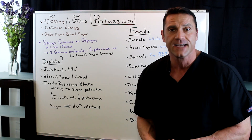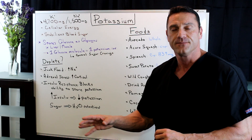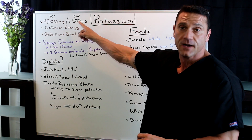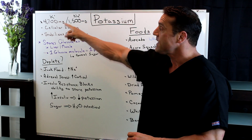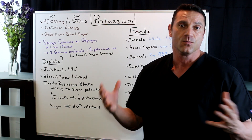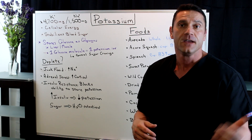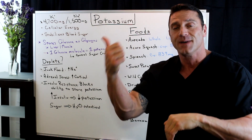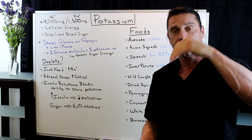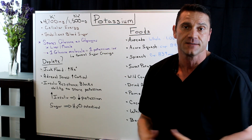So how do we get depleted in potassium? Well, junk food. Junk food is loaded in sodium. With cellular energy, we only need about 1,500 milligrams of sodium per day, but we need over three times the amount of potassium. When you talk about muscle physiology and nervous system function, we have what's called the sodium-potassium pump. Sodium comes into the cell, which pumps potassium out. So when you're taking in too much junk food, you're pushing too much sodium into the cell and pumping out too much potassium — and this is where you get potassium depletion.